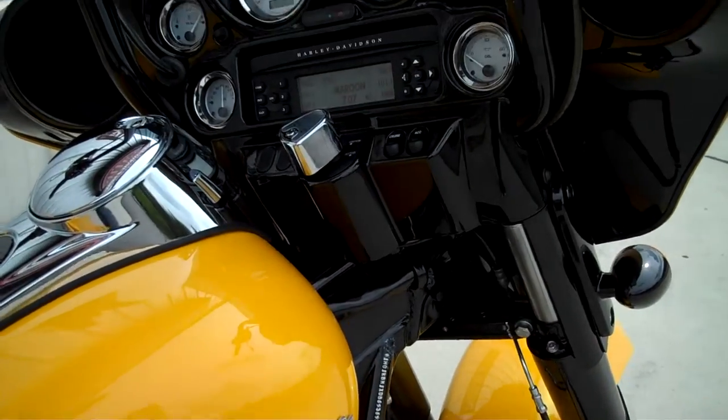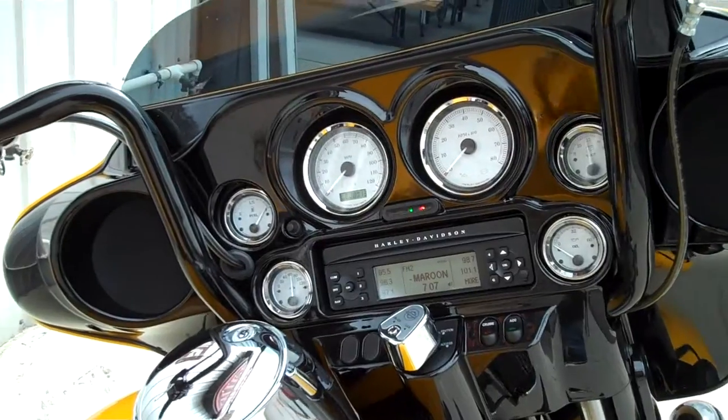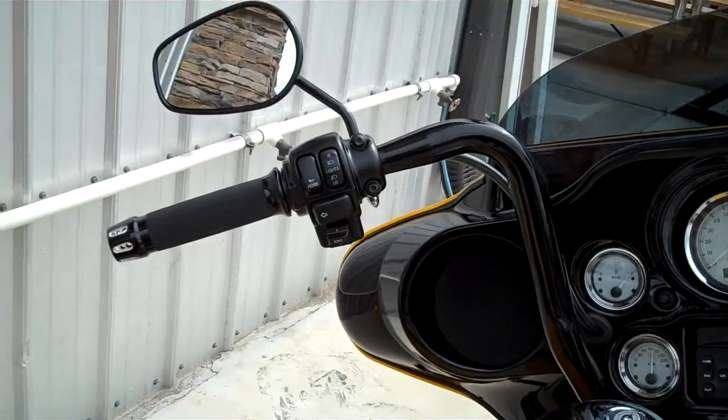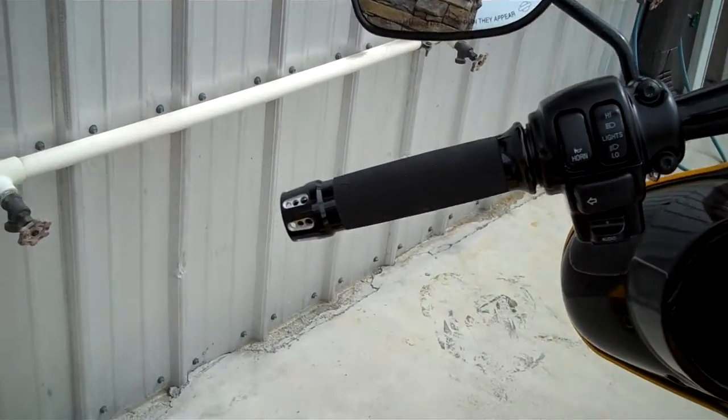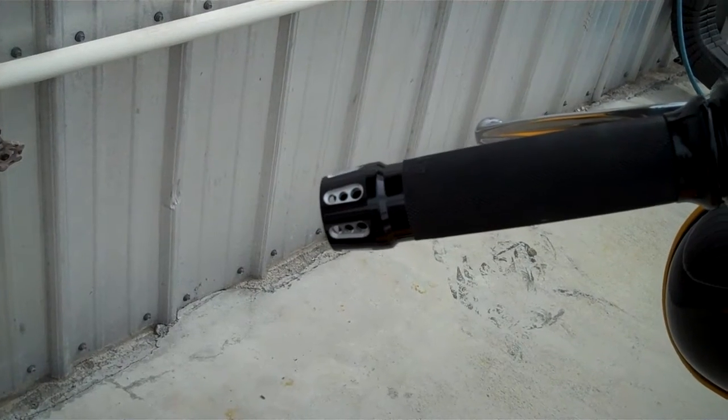As we come up to the dash, we did a vivid black painted fairing with a set of 14-inch mini apes. We've also put these cool Avon grips on here with the tips that match the exhaust that we put on there.